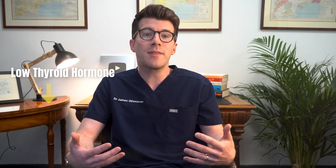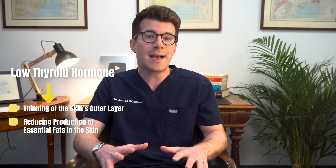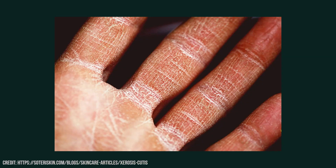The underlying causes aren't entirely clear, but it's thought that low thyroid hormone leads to a thinning of the skin's outer layer, reducing production of essential fats in the skin and decreased sweat production. Together, these changes cause the skin to become rough, scaly and prone to cracking.